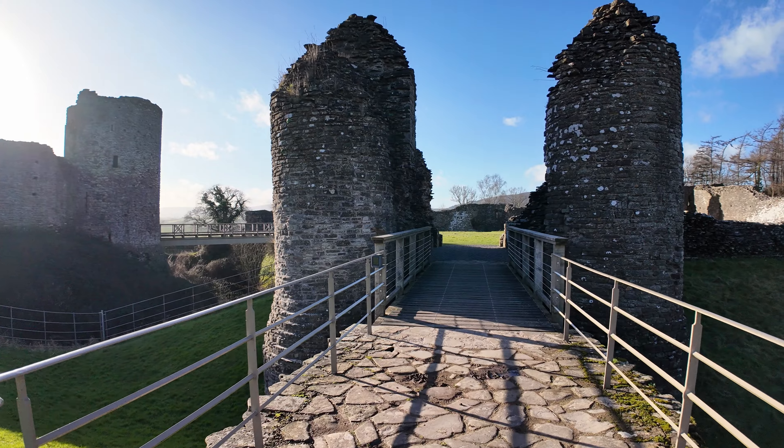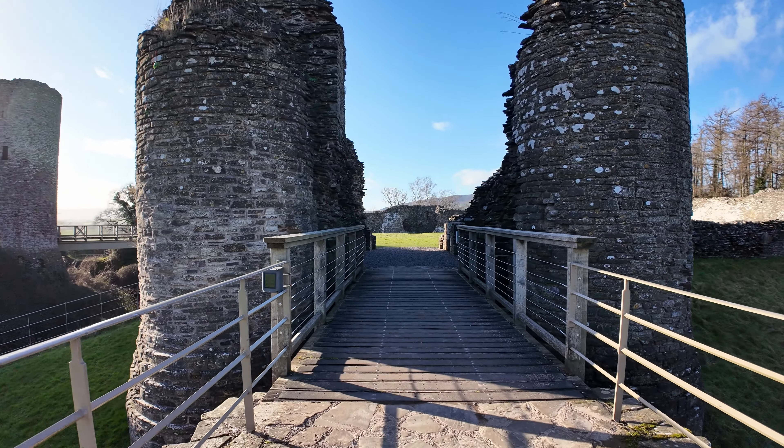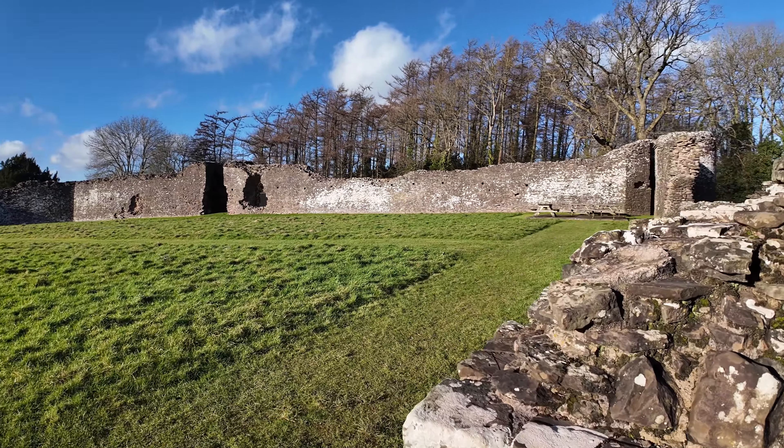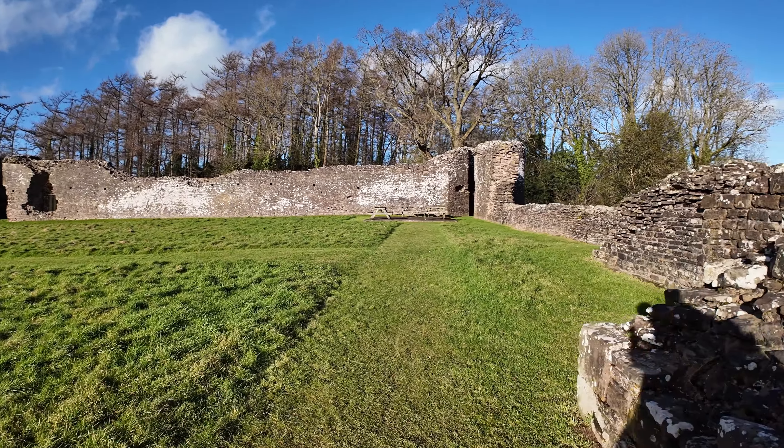Maybe this was part of the kitchens or something. These castles would usually have a well inside so that if they were besieged, they had their own source of water — and this might be it down here.